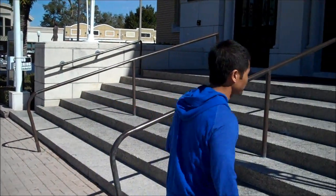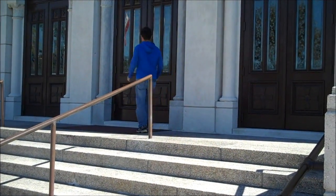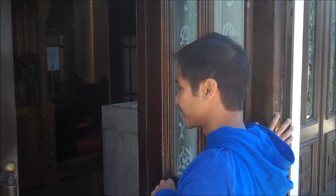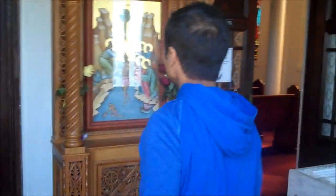I'm going to go inside the church and show you some of the artwork inside and the architecture. Gotta be quiet though. Look at the artwork. Look at this one — it looks Byzantine.